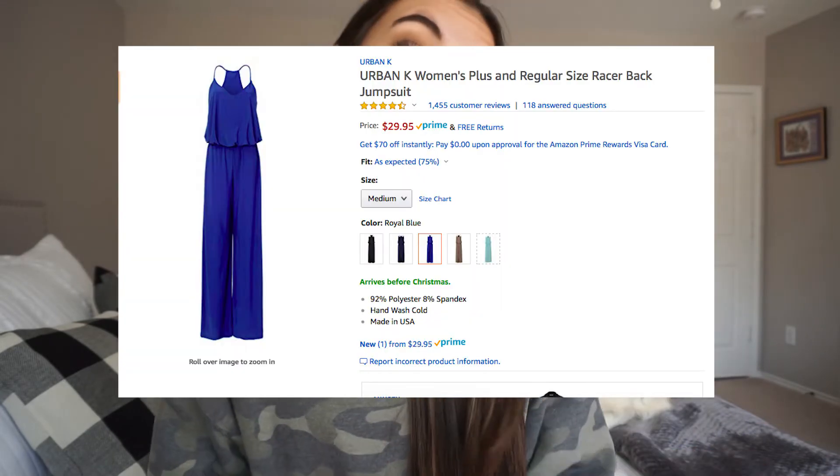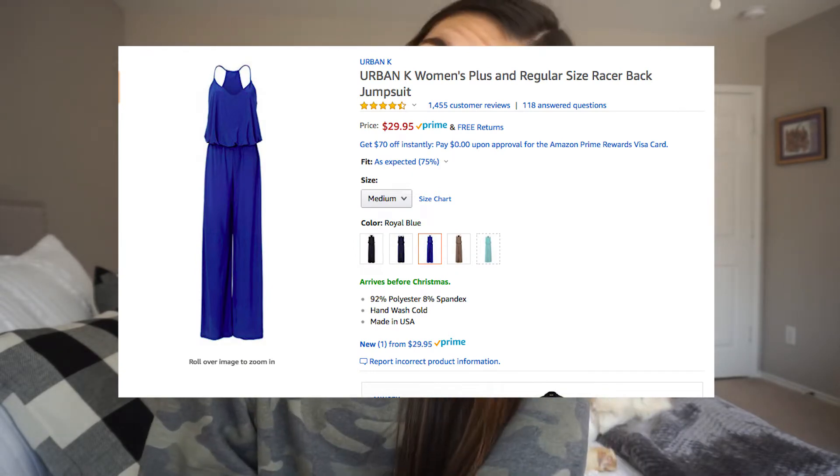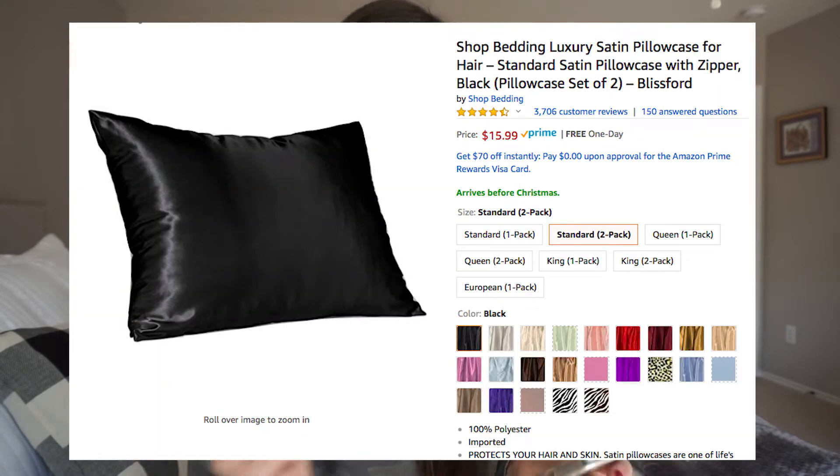This is a jumpsuit for parties, looking nice, Christmas dresses — different colors including blue. I talked about these in my last video, so I'm not going to say much because I already have it, I just want more. It's a silk pillowcase — you can buy a single or a two pack. Great quality, and it's good for your hair and your skin when you're sleeping. I really love that one.